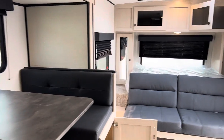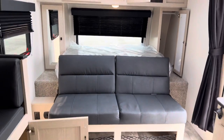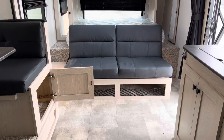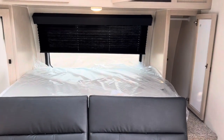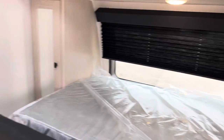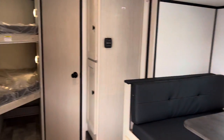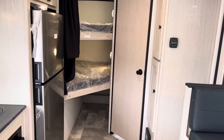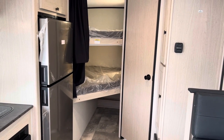Alright folks, this is our 208 Apex Nano — the off-grid package with the Murphy bed. If you're looking for something with a little extra seating, this is the trailer. It has Azdell construction — waterproof and mold resistant. It is an absolutely stunning trailer. Give us a visit here at Primo RV Center; we'd love to take you through it. Book an appointment by calling in or just show up.